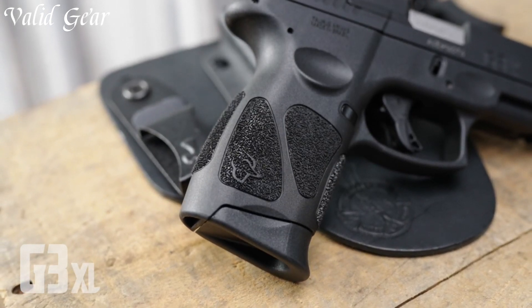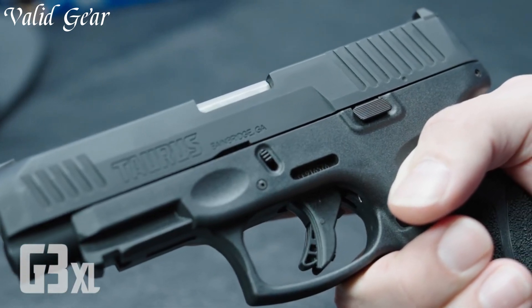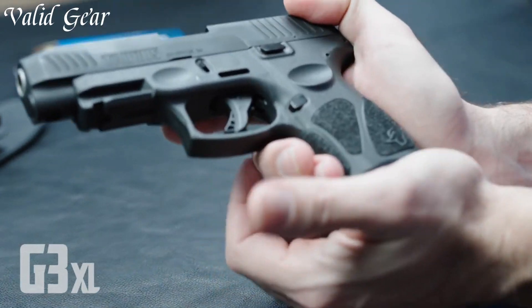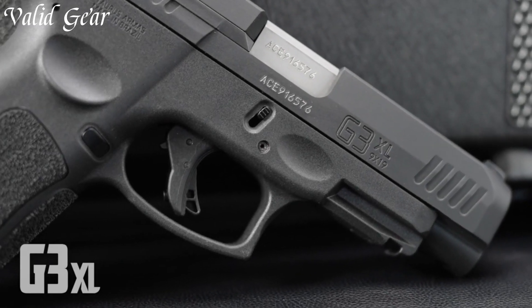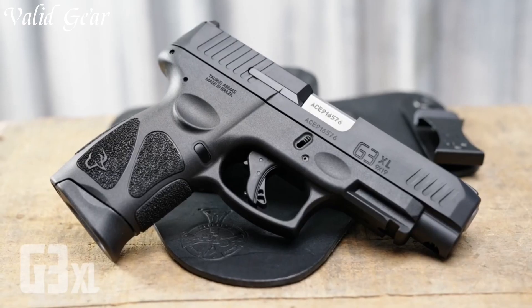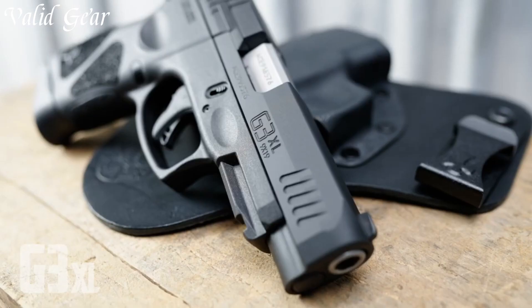With an extended slide-in barrel, the G3 XL strikes a balance between improved accuracy and ease of carry. The ergonomic grip ensures a confident hold, while the textured surface enhances control. Featuring a high-capacity magazine, the G3 XL provides ample firepower for various situations.